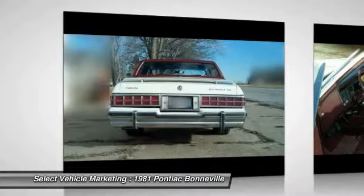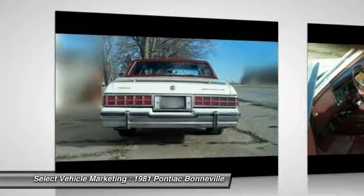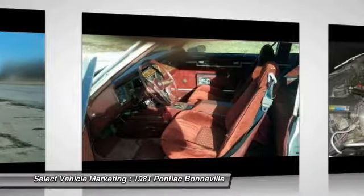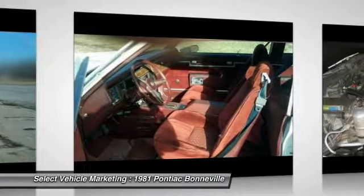Highlights of its advantages include Edelbrock heads and performer intake, matching cam and lifter package, headers with dual exhaust, Quadrajet carburetor, HEI ignition, Fairbanks shift kit, and factory bucket seats with console.